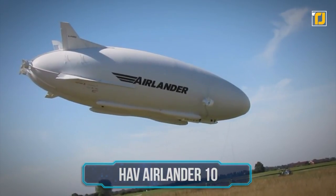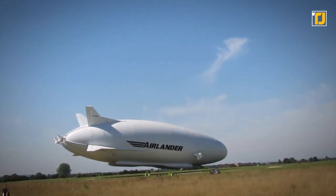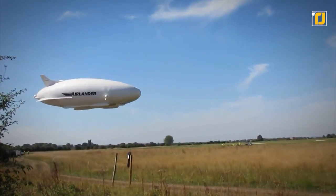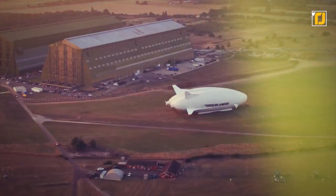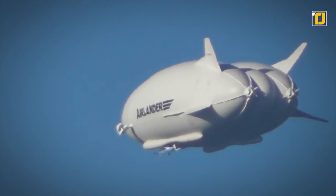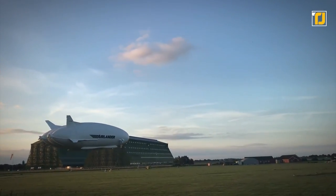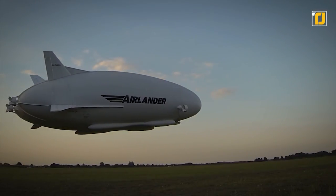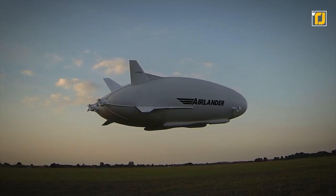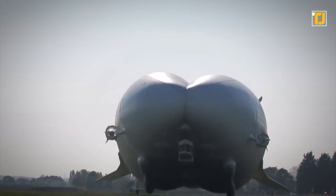Number 9: the HAV AirLander 10. The hybrid air vehicles AirLander 10, initially developed as the HAV 304, is a hybrid airship manufactured by the British company Hybrid Air Vehicles, and it's quite a sight to witness. It offers a flexible and efficient platform for a broad range of applications with unparalleled performance, bringing together payload and endurance to deliver results. This aircraft is bound to change perspectives on what is possible in aviation, considering its minimal infrastructure requirements and highly customizable payload module. Thanks to four combustion engines, the standard AirLander 10 can deliver up to a 75% reduction in emissions.